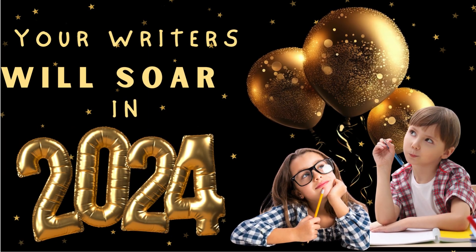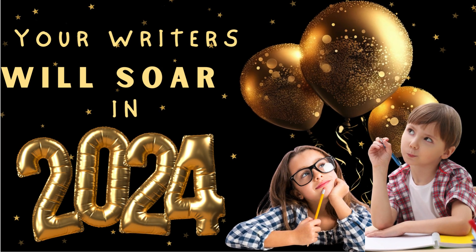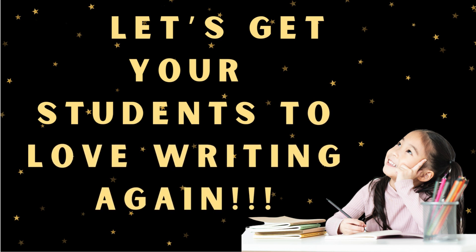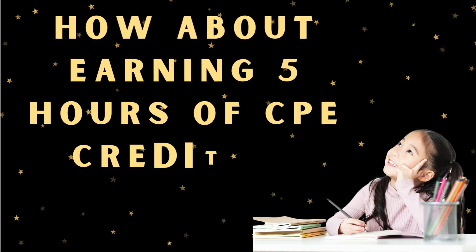Hello, fabulous teachers. This is Keri Rickman, your host from Create Your Balance With Literacy. Do you want your writers to soar in 2024? I bet you do. Let's get your students to love Writer's Workshop again. This is all about a Writer's Workshop reboot.